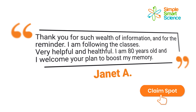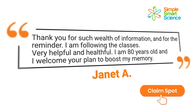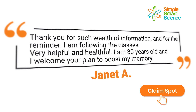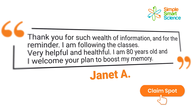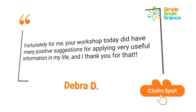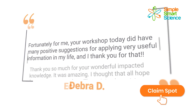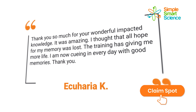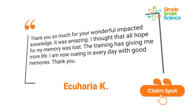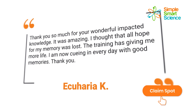Here's what people like you had to say about this free training. 'Thank you for such a wealth of information and for the reminder. I'm following the classes — very helpful and healthful. I'm 80 years old and I welcome your plan to boost my memory.' — Janet. 'Your workshop today did have many positive suggestions for applying very useful information in my life, and I thank you for that.' — Deborah. 'Thank you so much for your wonderful, impactful knowledge. It was amazing. I thought all hope for my memory was lost. The training has given me more life. I am now going through every day with good memories.' — Ikaria. So don't procrastinate anymore — click the 'Claim Your Spot' button below now to get started.